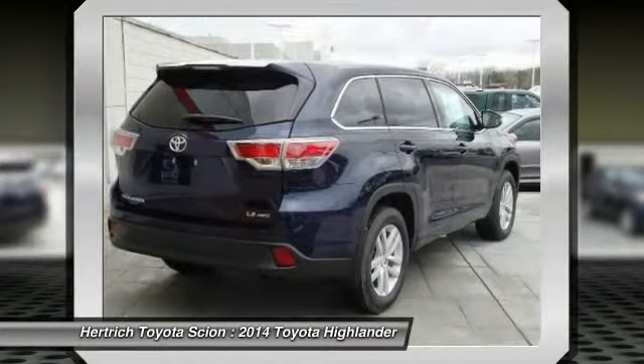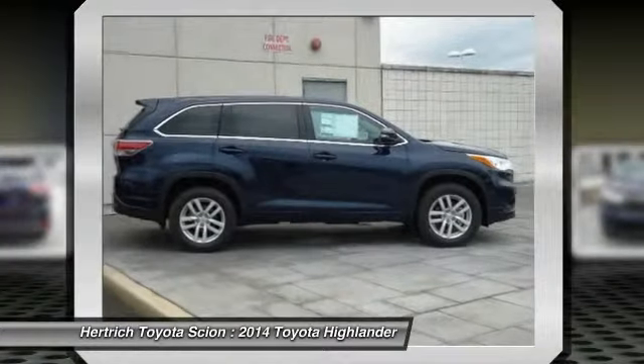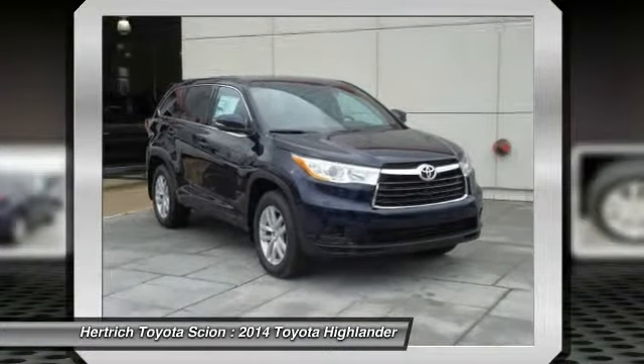In addition to the amazing traction control, you may even qualify for an insurance reduction with this AWD vehicle. This Toyota includes carpeted floor mats and 50-state emissions.